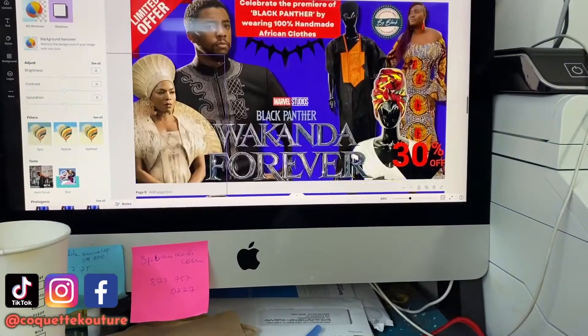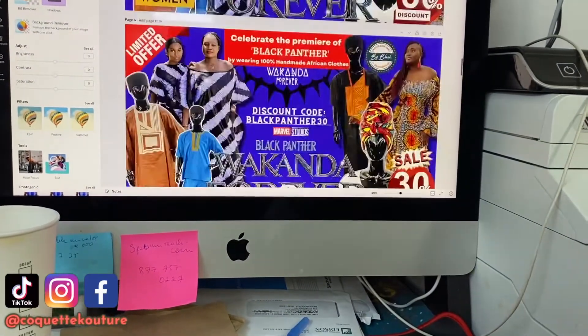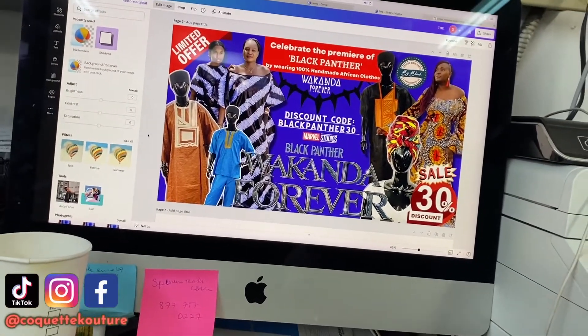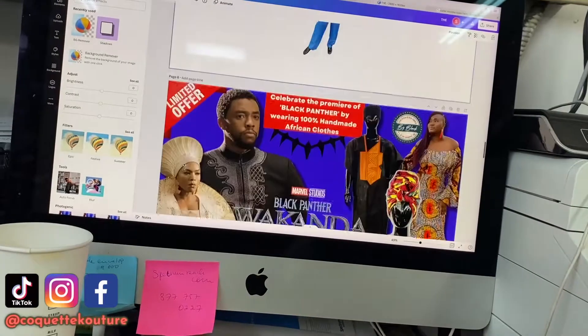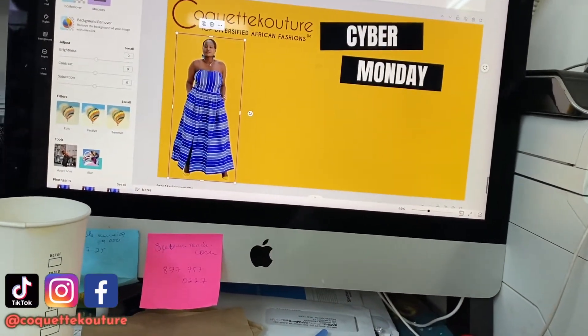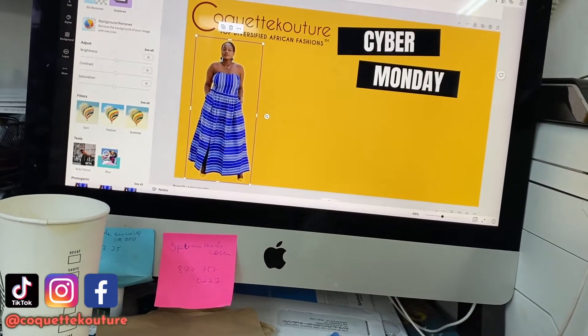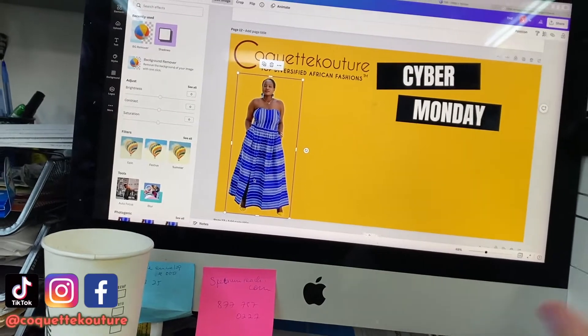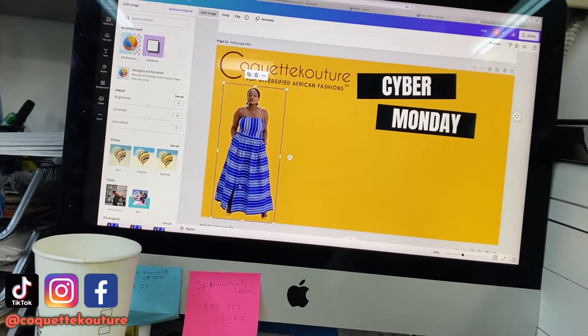We're getting ready for our holiday sales. At the end of the year we just made the Black Panther graphic because of the premiere of Black Panther: Wakanda Forever — it's going to be a great sale. We're also preparing for our Cyber Monday and Christmas sales, which I'm currently working on, and I'll show you guys when I have a design ready.